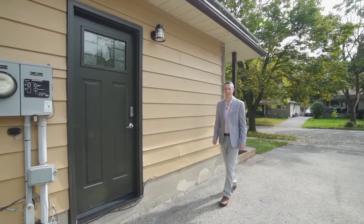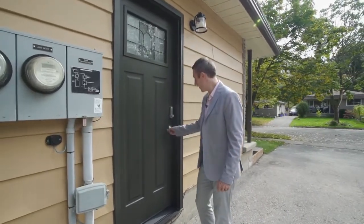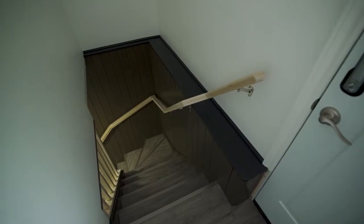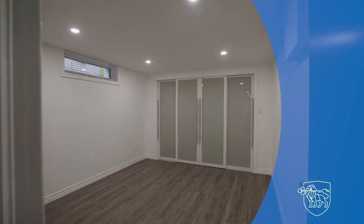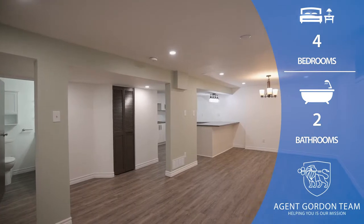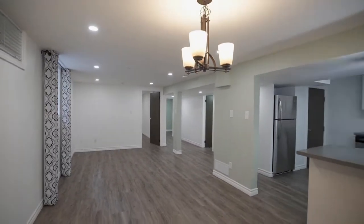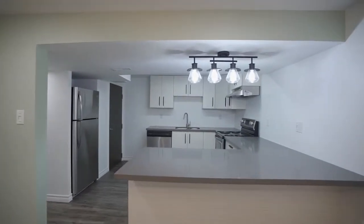This house features a separate entrance with coated entry to the stunning lower unit. Let's check it out. Massive bedroom with walk-in closet, big egress window for natural light, brand new kitchen with peninsula and quartz countertop, and all new appliances.